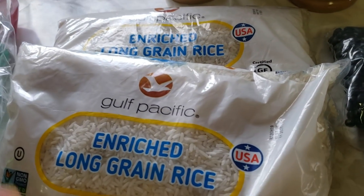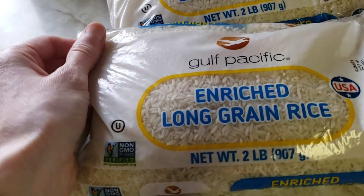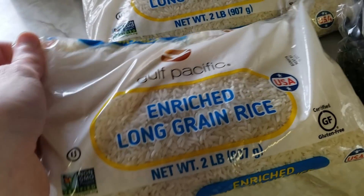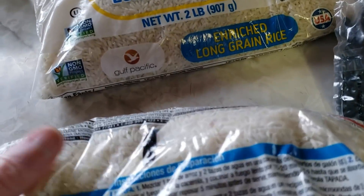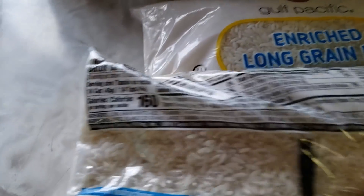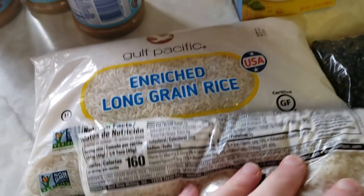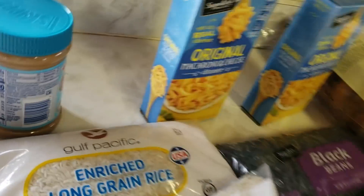I doubled up on rice too. You know I like this rice — Gulf Pacific enriched long grain rice, two pounds in each bag. I've never heard of anybody dying from eating too much beans and rice, so I think I'm gonna be okay.